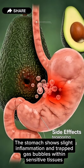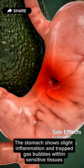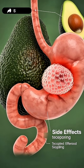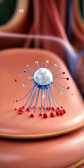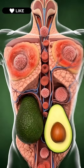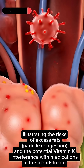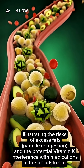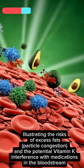The stomach shows slight inflammation and trapped gas bubbles within sensitive tissues, illustrating the risks of excess fats, particle congestion, and the potential vitamin K interference with medications in the bloodstream.